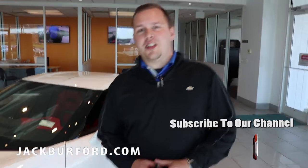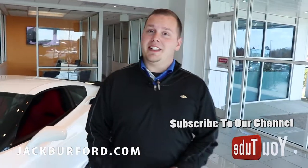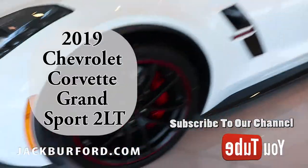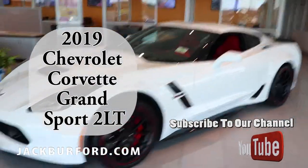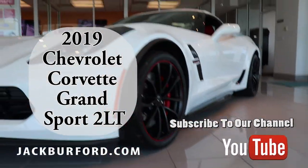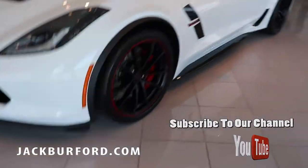Hey everybody, this is Josh Ferguson here at Jack Burford Chevrolet, and right beside me is a beautiful 2019 Corvette. This is a Grand Sport edition, so you've got the Grand Sport emblem on the side.